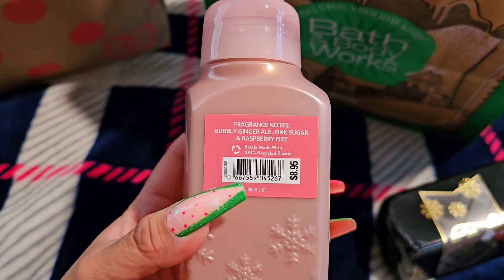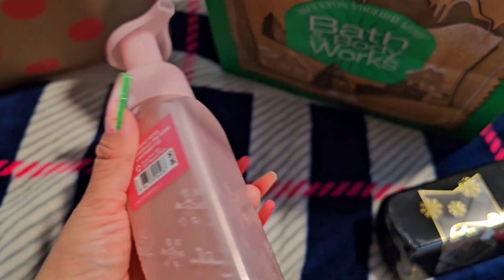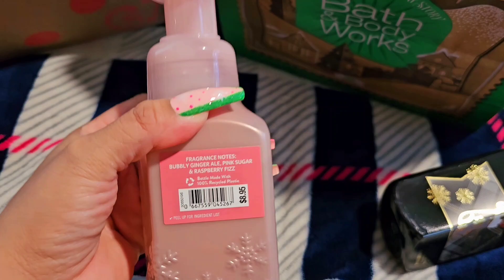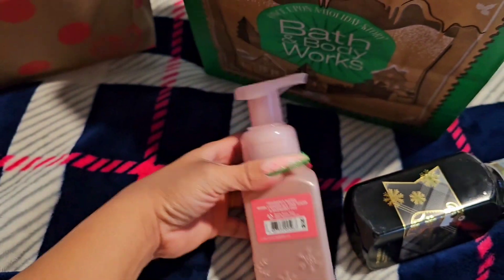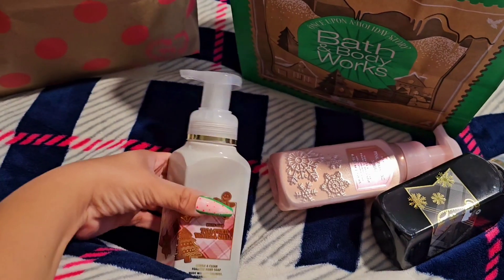Those are the notes for this hand soap. That's a great deal, guys. I always love to stock up on all the hand soaps.